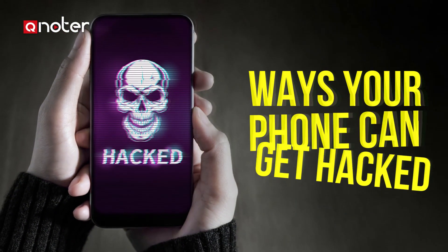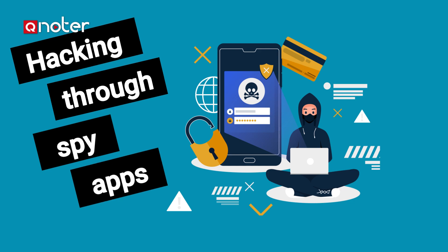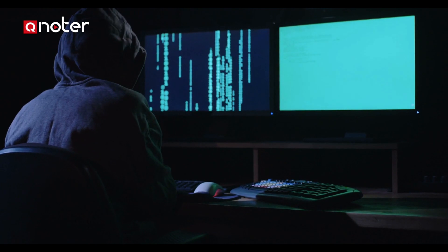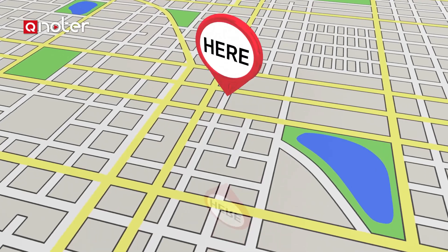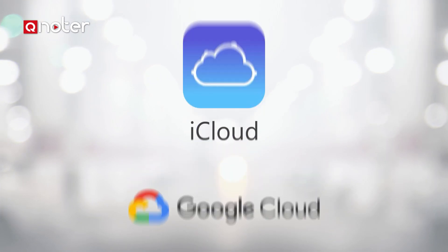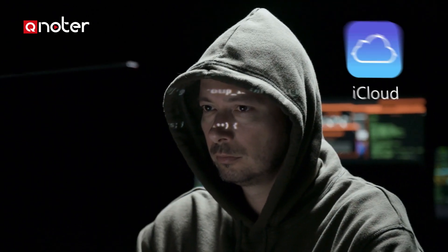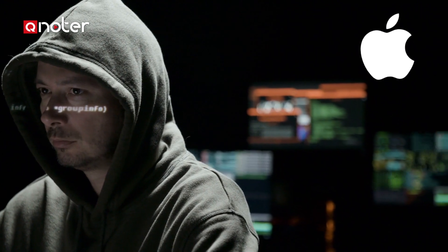Ways your phone can get hacked. Hacking through spy apps: a spy app can give hackers almost unlimited access to everything you keep in your phone, including social media accounts and passwords, and they can even track your movement in real time. Hacking through iCloud or Google accounts: some companies develop spy programs that work by hacking into your iCloud account and reporting the information contained in your phone's backup — this applies to iPhone and Apple devices.